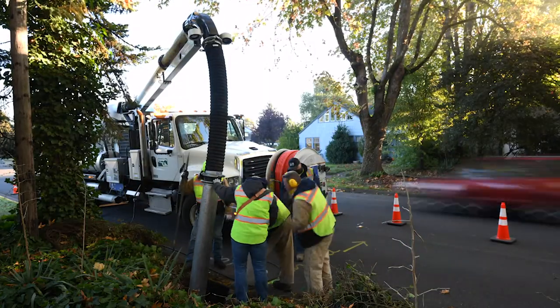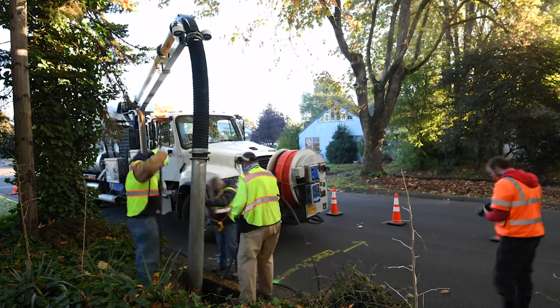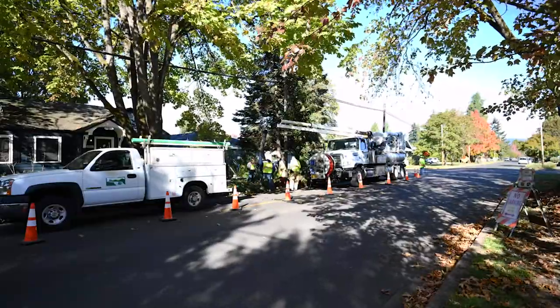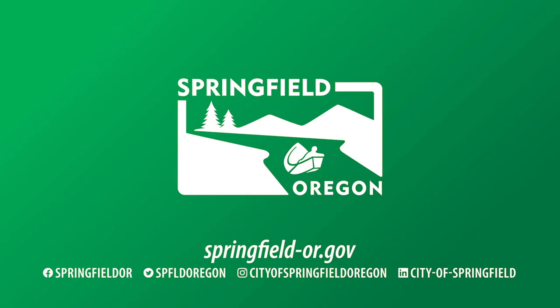Wastewater removal is an essential service and it takes a team of trained professionals and the right equipment to get the job done safely and efficiently. It's not always a clean job, but it's an important one that we take pride in for the health and well-being of our community. The Capacity Management Operations and Maintenance Program plays an important role in making sure that happens for years to come. If you want to learn more about Springfield's wastewater system, head to our website at springfield-or.gov.